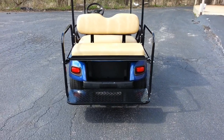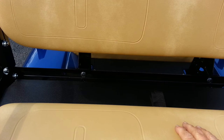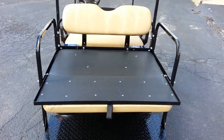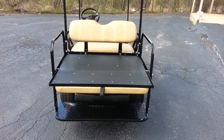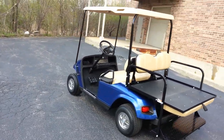All right, there you have it — plain and simple by our standards. Headlights, taillights, rear flip seat. The brand new batteries, brand new body, new light kit. I don't believe there's any rips or tears in the seats. If there are, we'll replace it.